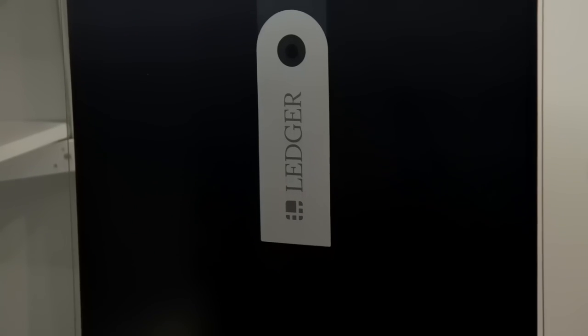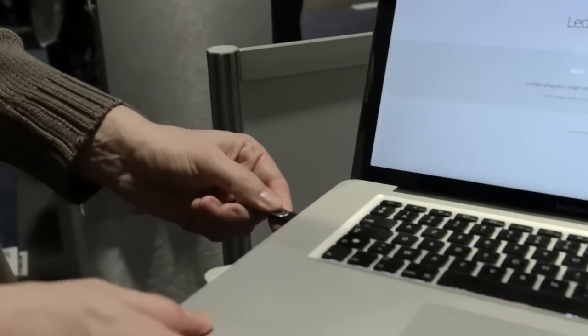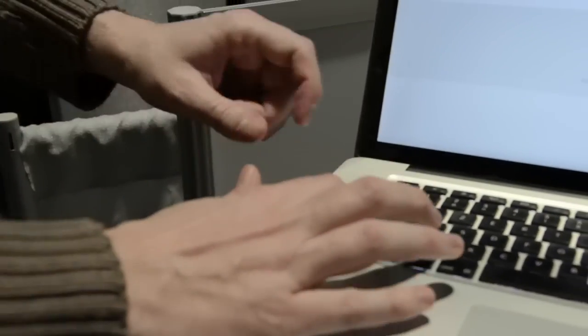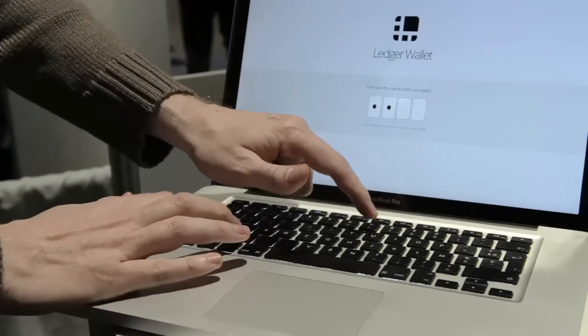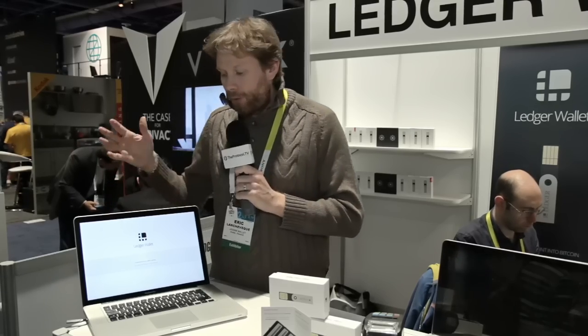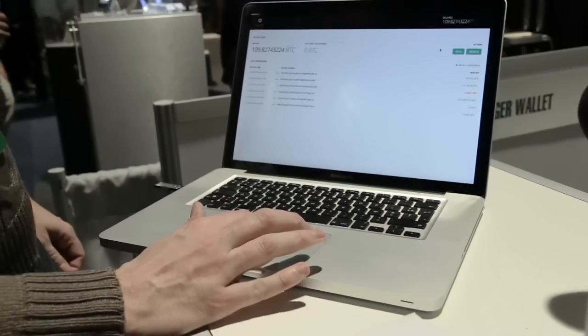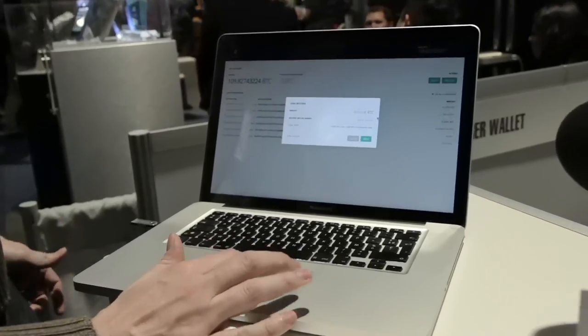It looks like a USB stick, but this is not a USB memory. It is a smart card which is going to secure the private key of your Bitcoins. You plug it to your computer, enter your PIN code that you will have initialized once at the beginning, and then it's going to extract your public address information, fetch the data from the Bitcoin blockchain, and you will have access to your balance, your history, and you can send and receive. It's like a normal Bitcoin wallet.